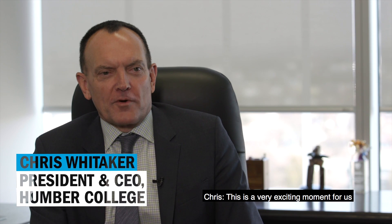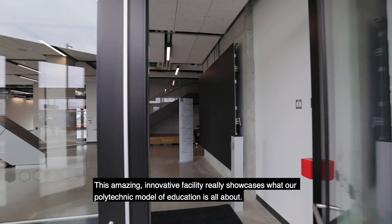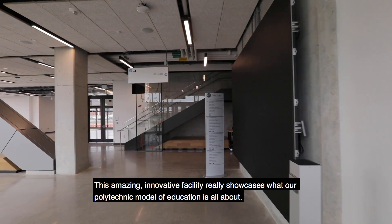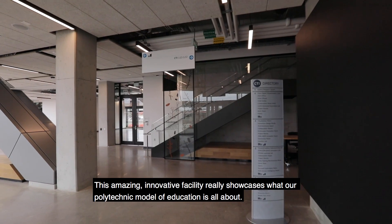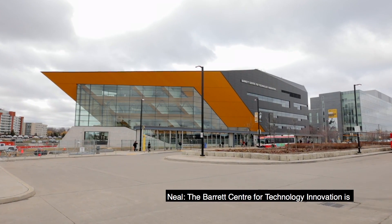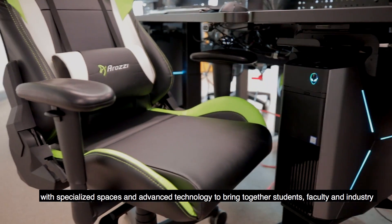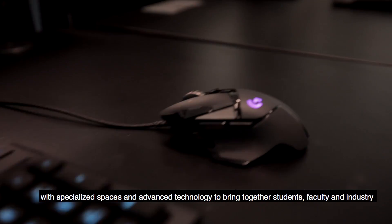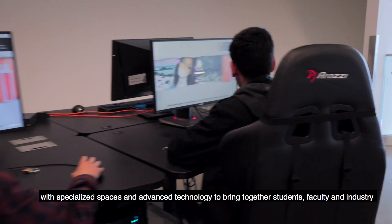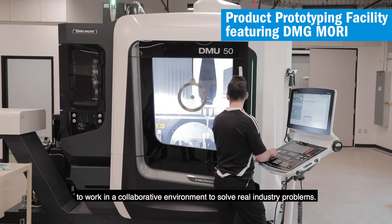This is a very exciting moment for us as we celebrate the opening of the Barrett CTI. This amazing innovative facility really showcases what our polytechnic model of education is all about. The Barrett Center for Technology Innovation is a 93,000 square foot facility with specialized spaces and advanced technology to bring together students, faculty, and industry to work in a collaborative environment to solve real industry problems.